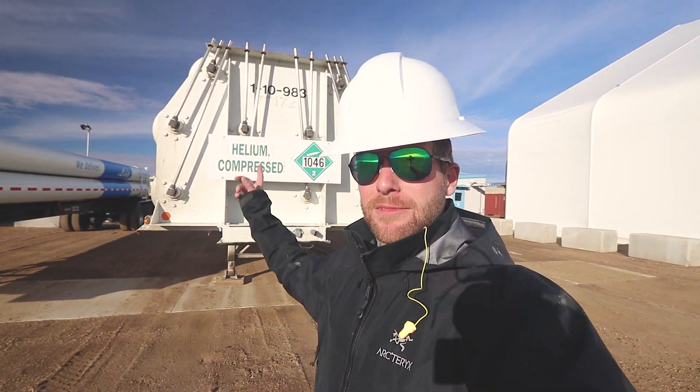Today I'm a few minutes south of Mankota — literally, you can see town from here. And I'm talking about sort of a lighter subject. Get it? Lighter. Helium. It's supposed to be funny.